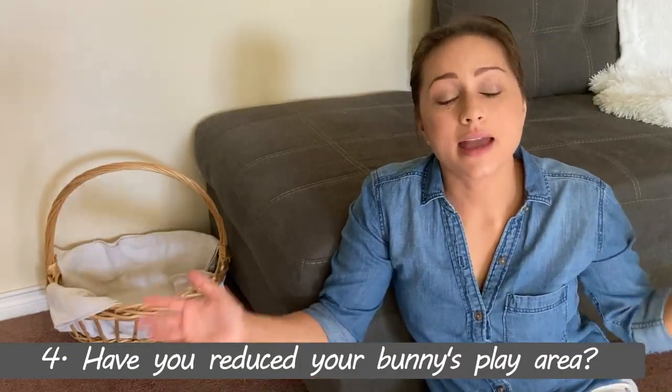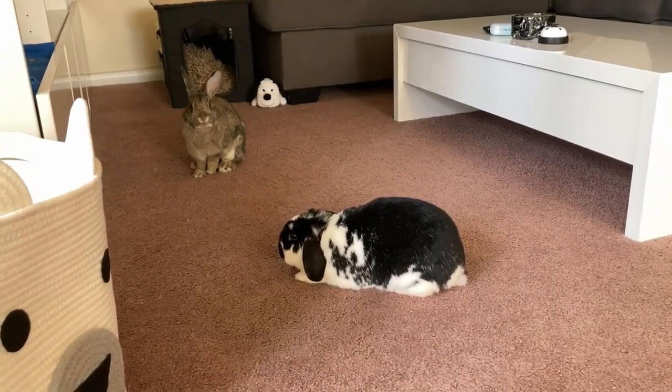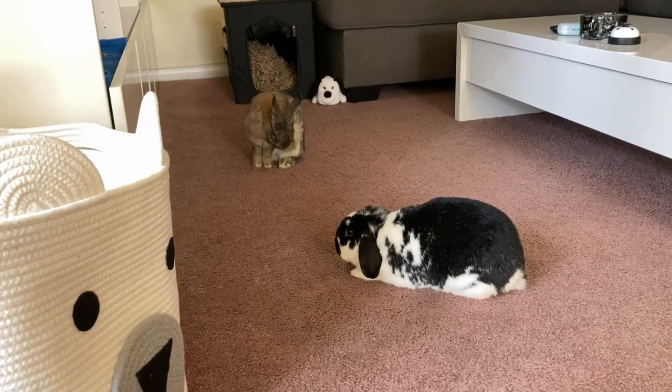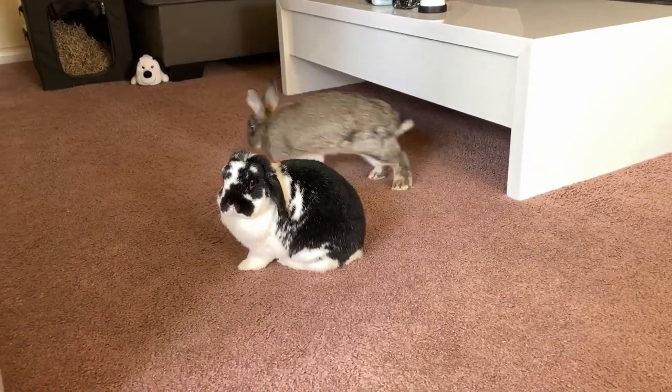Number four: your bunny's play area might be too big. Maybe you've jumped straight to free roam, or their X-pen has too much space. In order to advance them to having all the space in the world, you need to confine them a bit temporarily until they get the hang of it. If they have a whole room, they may go in one corner, then wake up from a nap in the other corner and just start a new corner. So if your rabbit is going in the litter box but also going in some other corner of the room, just make the space smaller. It's baby steps, but you'll get there.